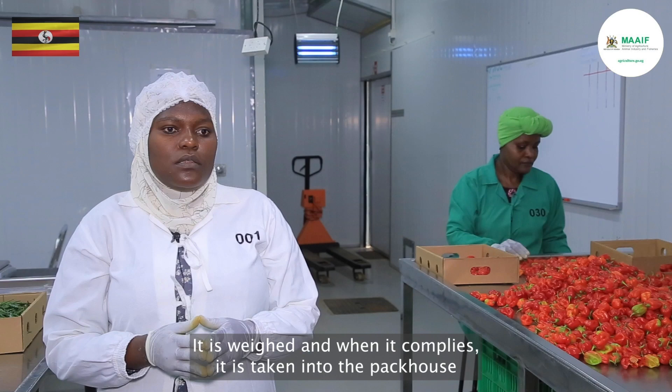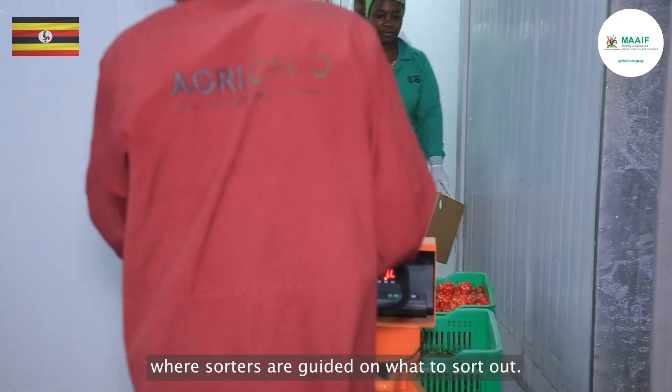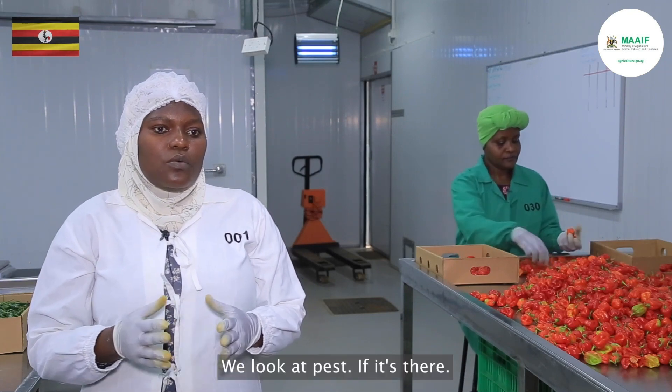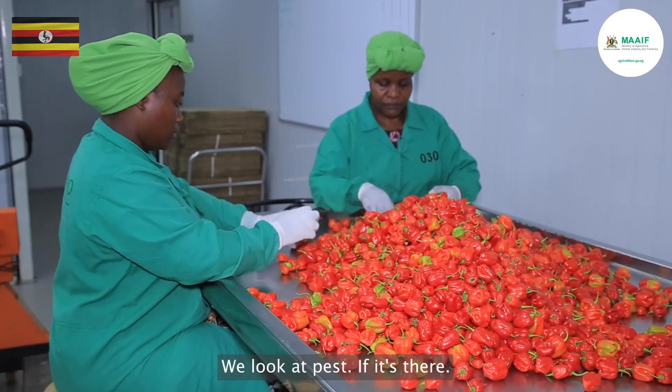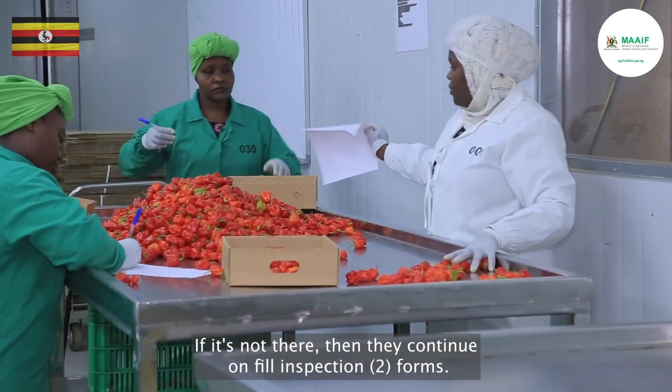The product is checked to verify its SPS status. It is weighed, and when it complies, it is taken into the packhouse where sorters are guided on what to sort out. We look for pests — if they are present or not — and then they continue and fill inspection two forms.